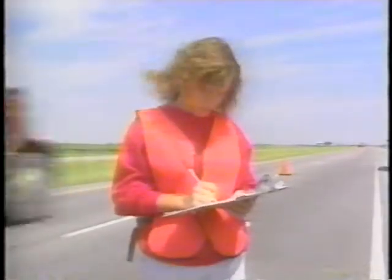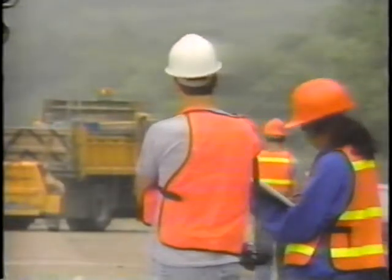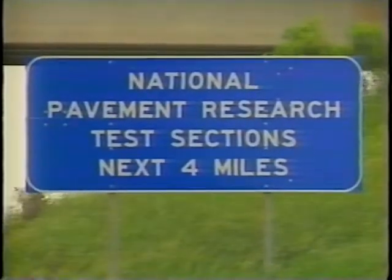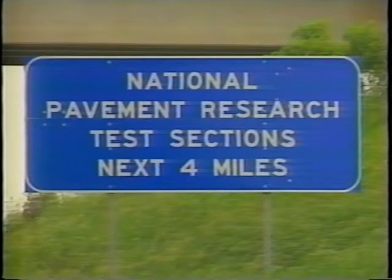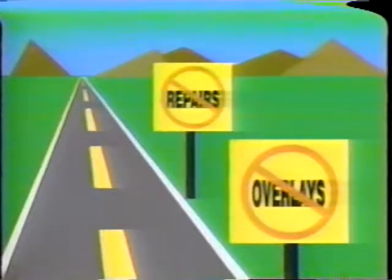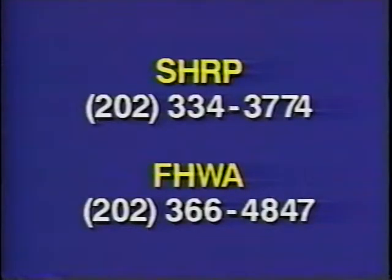SHARP researchers are finding better ways to make cost-effective pavement repairs. It's clear that a great deal of careful preparation, study, and installation effort has gone into this testing. Although the SHARP program will be complete by 1993, research into cost-effective pavement repair will continue with the long-term pavement performance program for several more years. Because of the long time span and the value of this research, one critical point must be stressed: preserve the test sections. They're marked by signs. Do not repair, change, or overlay the test sites unless there is an immediate, serious safety hazard. For situations other than an emergency, call SHARP or FHWA at the number on the screen. If you would like more information about this research project, call SHARP.